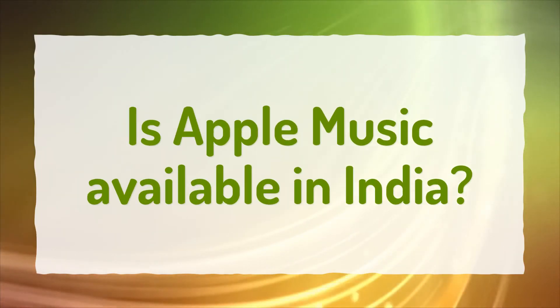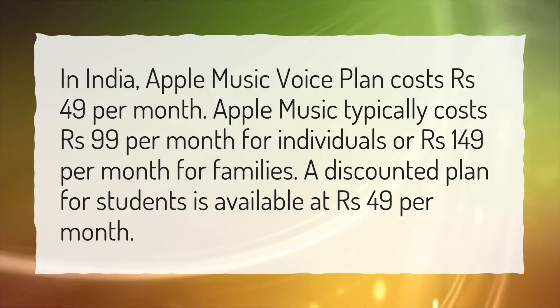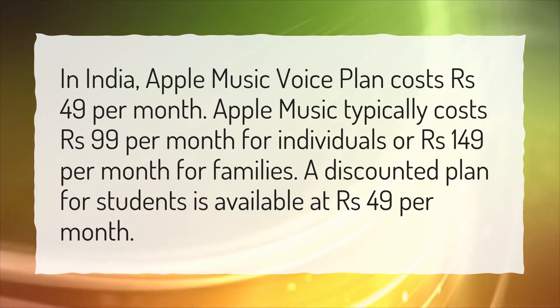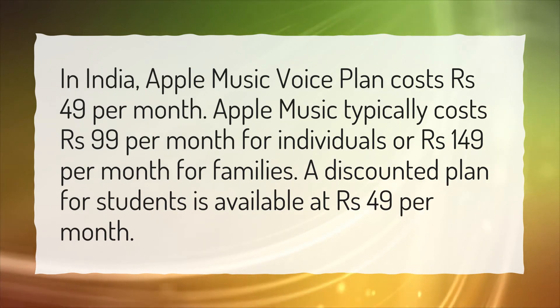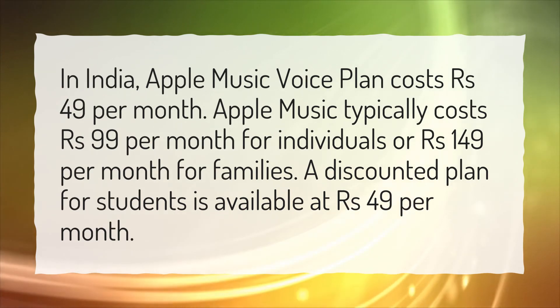Is Apple Music available in India? In India, Apple Music Voice Plan costs $49 per month. Apple Music typically costs $99 per month for individuals or $149 per month for families. A discounted plan for students is available at $49 per month.